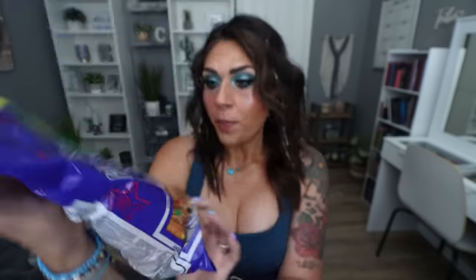I saw this snack mix and instantly thought of the Doritos snack mix. This is a party mix with corn chips and nacho flavored tortilla chips. A serving is one cup for 140 calories — that's a lot! [smells and tastes corn chip] That was a corn chip — really good. [tries tortilla] Mmm. [tries pretzel] These are really good. Definitely gives me the Doritos mix vibes. This whole bag is $1.25.